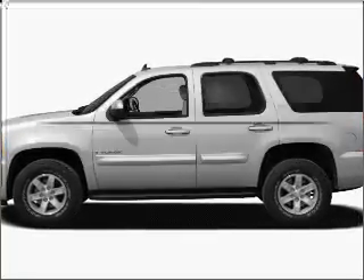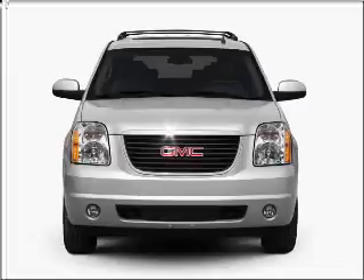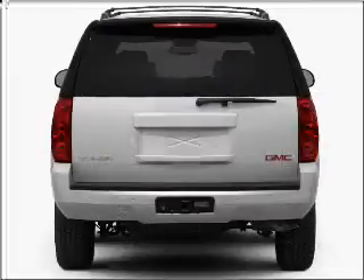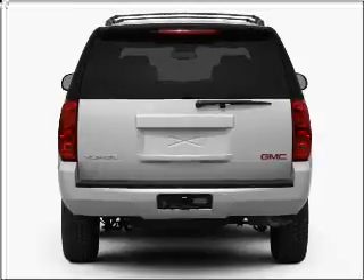Get noticed in this 2010 GMC Yukon. Everything you need under one roof with this great vehicle. With a powerful 8-cylinder engine that responds smoothly to its 6-speed automatic transmission.